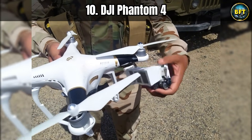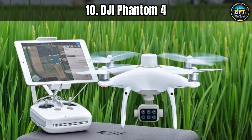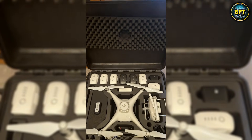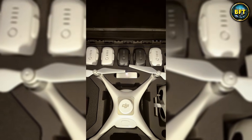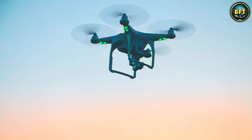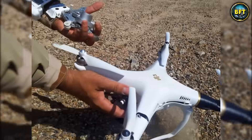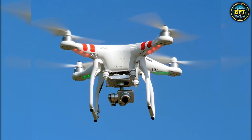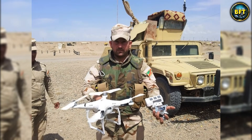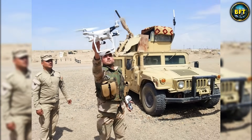We are kicking off this countdown of German airpower with a very surprising entry that proves you do not always need a military contract to get eyes in the sky. Coming in at number 10 is the famous DJI Phantom 4. The exact same drone that your neighbor might use to film his backyard barbecue is also used by one of the most advanced armies in Europe.